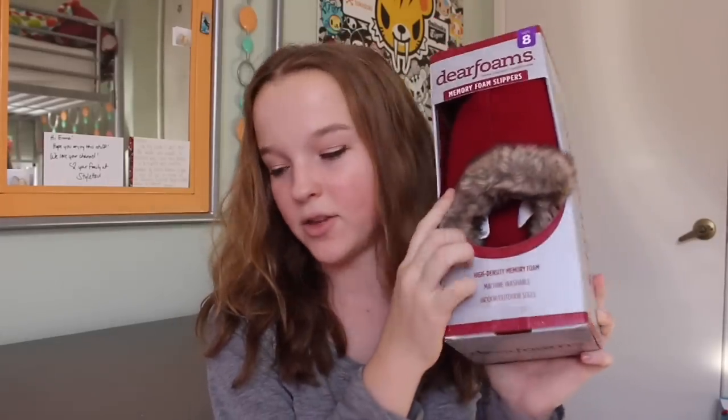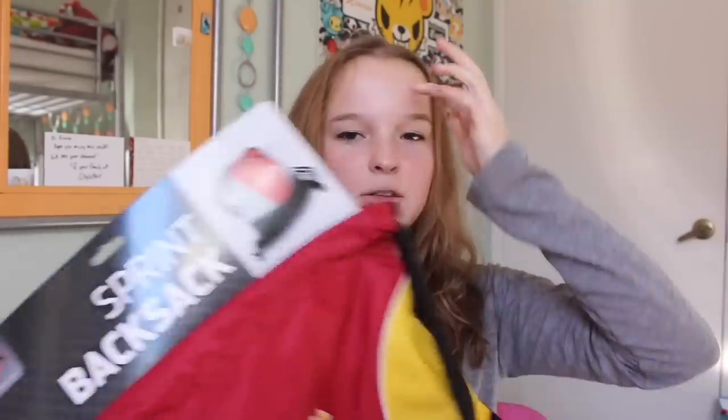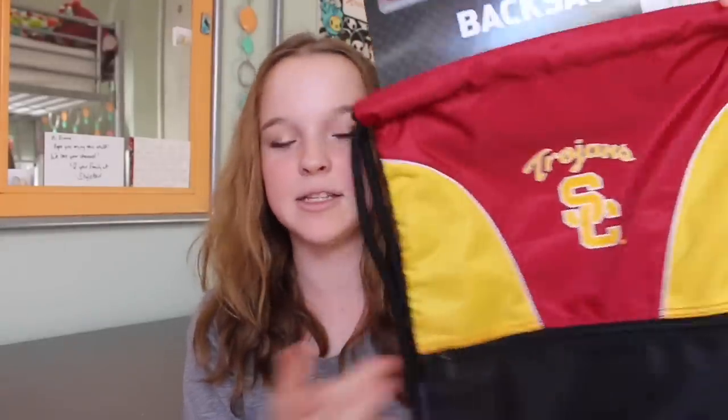I got some deer foam slippers because my mom got some from Costco and I literally kept stealing them, so I got my own. They're red and so comfortable — like a pillow on your feet. I also got this Sprint back sack from my mom — she got it from a USC game. My mom graduated from USC, and I'm really excited to use it because these things are so useful.